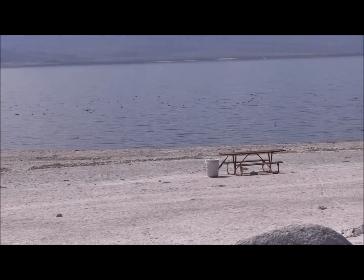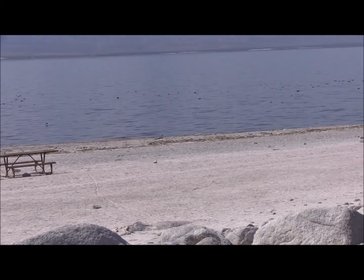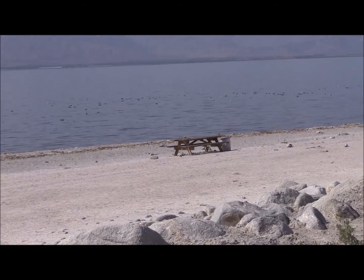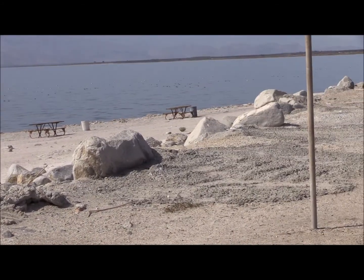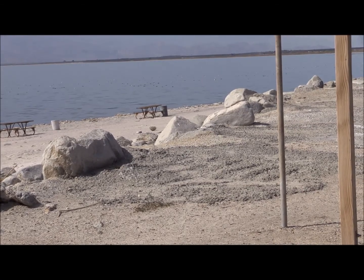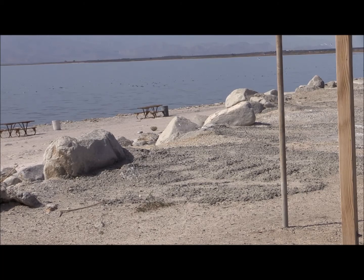This would be a 28-mile shot across here from end to end, because you're getting both ends of the lake with this view. There's the area where I filmed earlier from the visitor center. As always, God bless and enjoy from the Salton Sea, California.